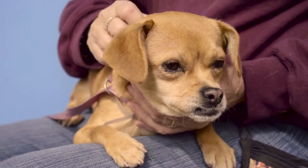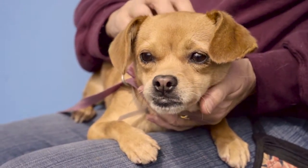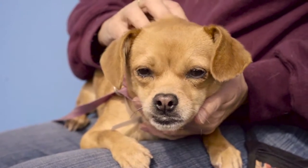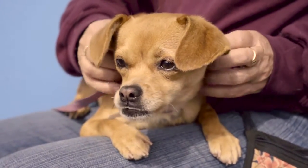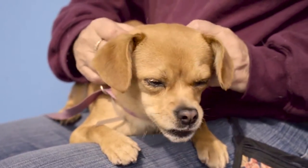We've got Estrellita over here, ID number A502920. As you can see, she is just the most gorgeous little chug, which is a chihuahua-pug mix.